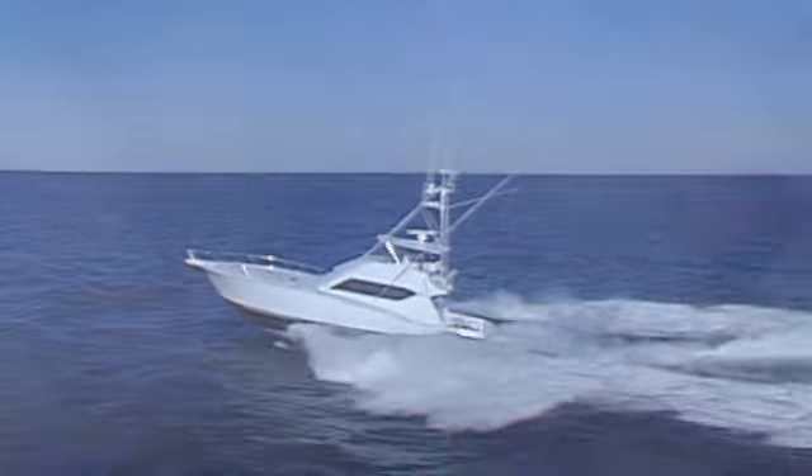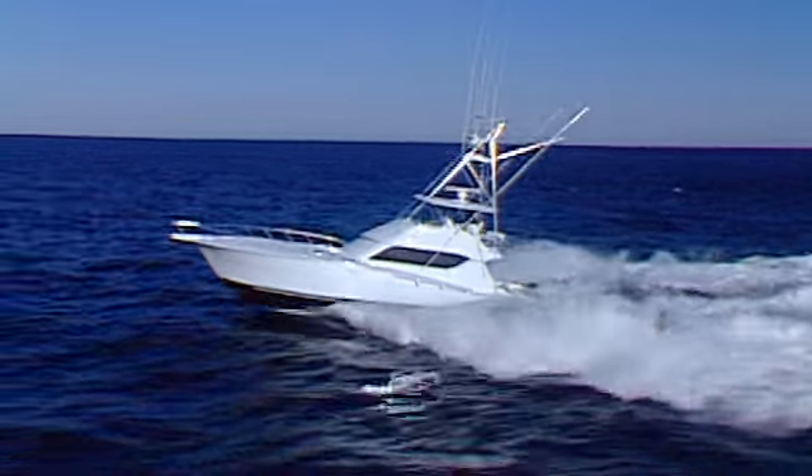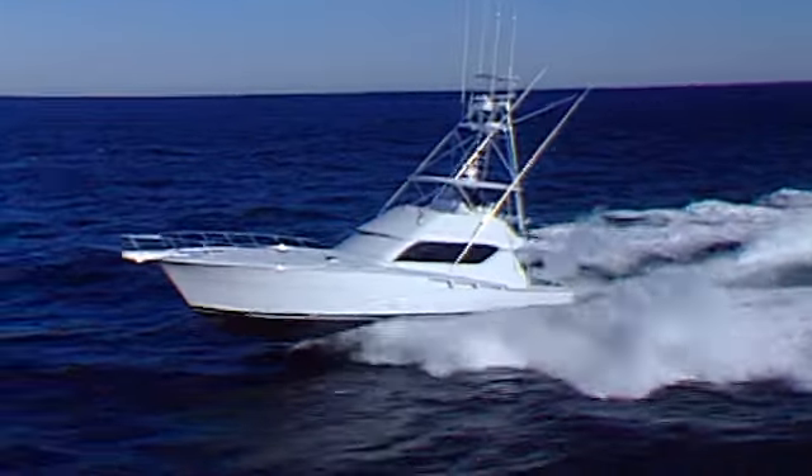Whether you fish canyons or cruise the shallow shoals, find out for yourself what 40 years of building the best yachts in the world has produced. The new Hatteras 60 Convertible — a higher level of boat building.